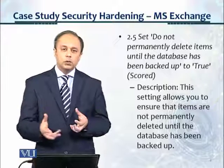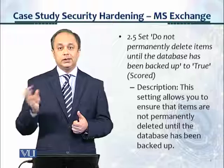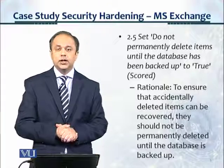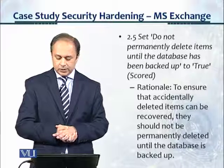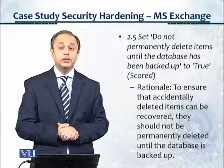This is a very important control, which automatically, once you set it, won't allow you to delete data until the backup up to the relevant level has been taken. Under rationale, it tells us: to ensure that accidentally deleted items can be recovered, they should not be permanently deleted until the database is backed up.